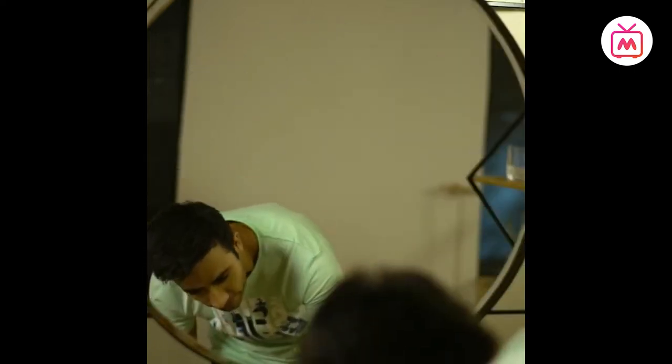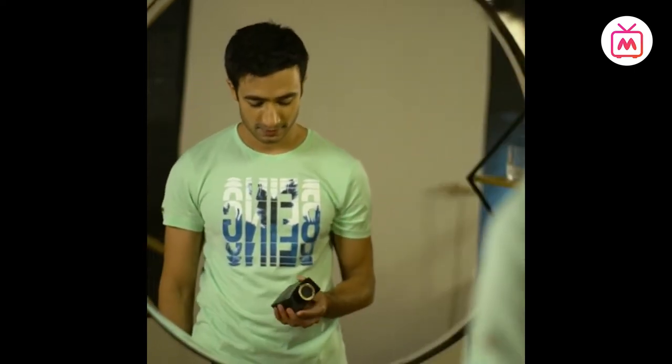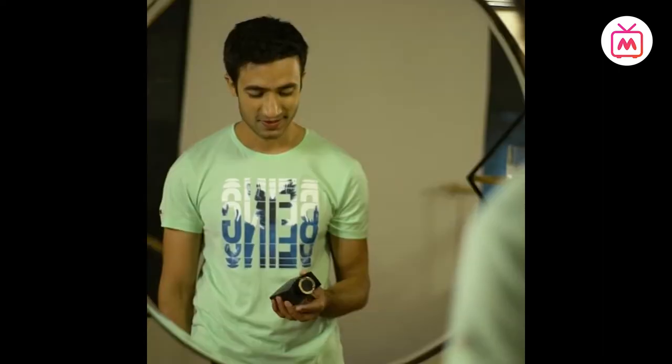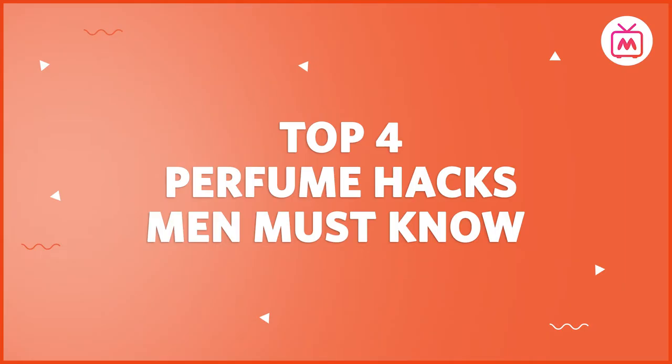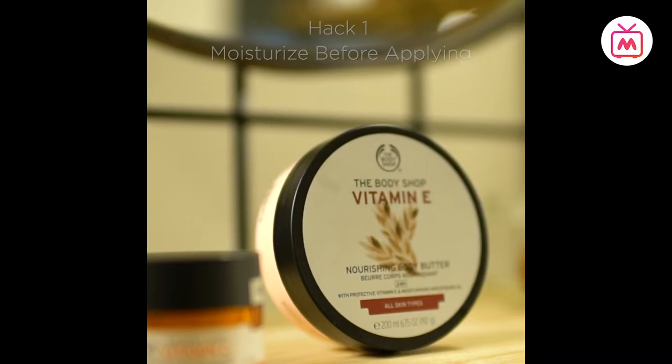Putting on perfume is an integral part of a man's grooming rituals, but there is so much about the art of wearing a fragrance that most men don't know. Hack one: moisturize before applying. You want your fragrance to last, don't you?